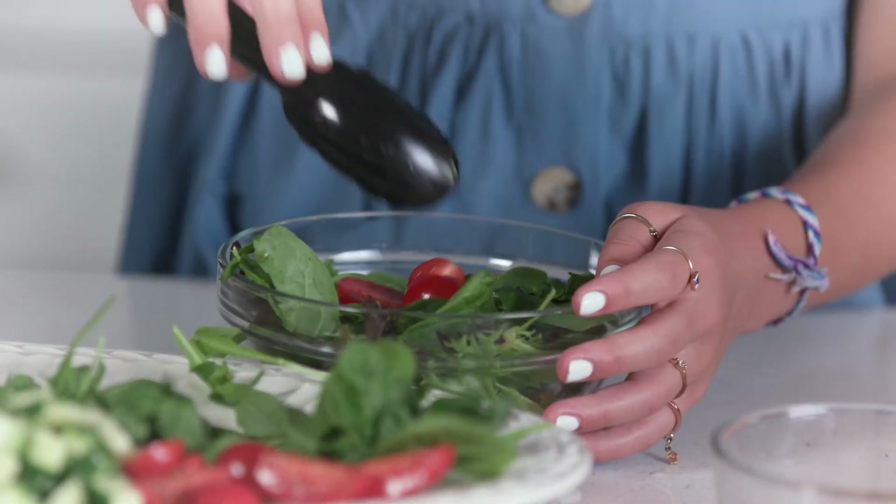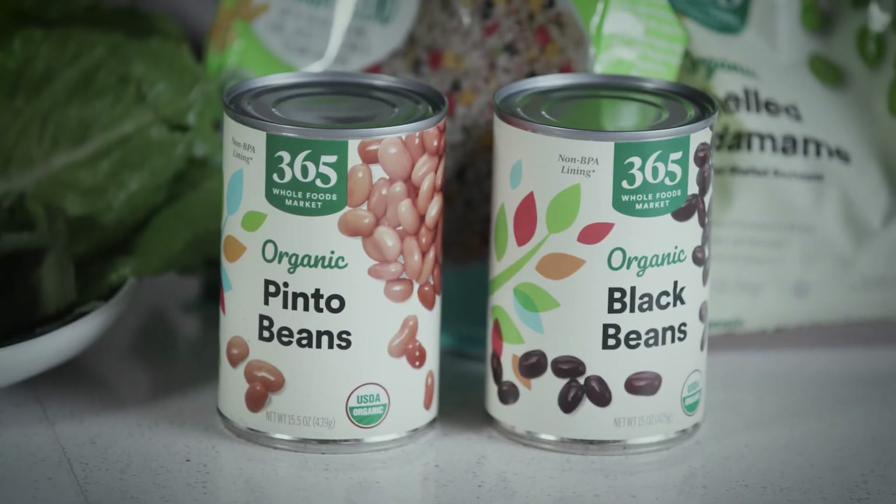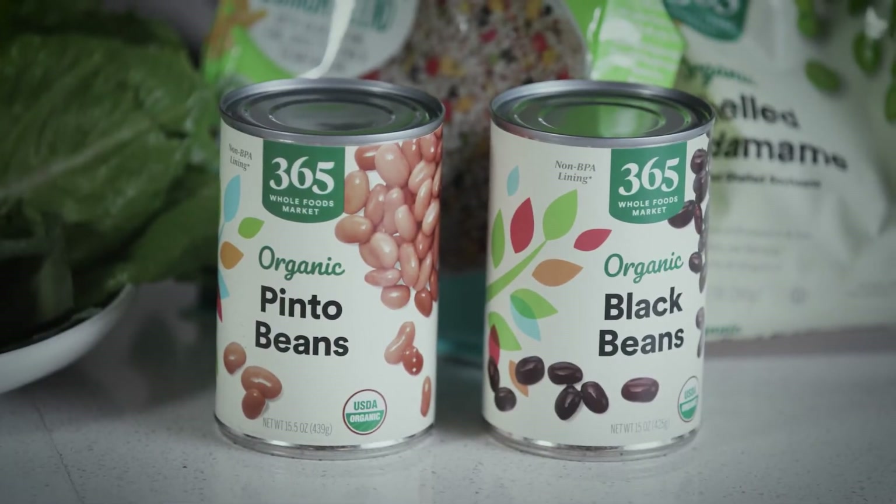From there, think about what you have on hand in the refrigerator. Maybe you have some leftover roasted vegetables or other produce, some beans and grains in the pantry, or maybe some leftover rotisserie chicken or roasted salmon — those would all be great additions to your salad.